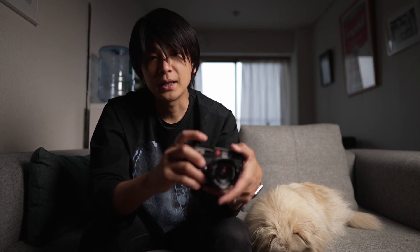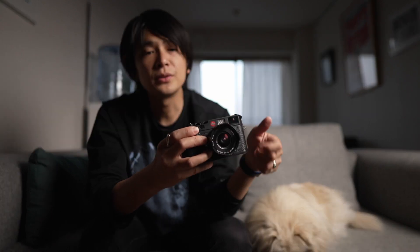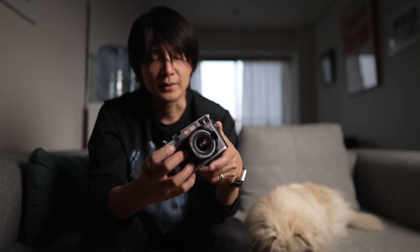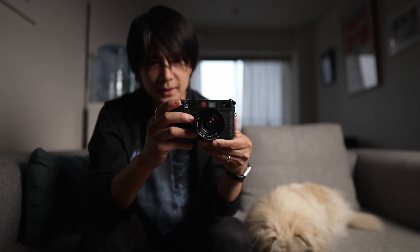すごいしずる感のあるデザインのカメラですね。レンズは今フォクトレンダーのスーパーワイドヘリアー15mm F4.5という超広角のレンズがついています。これも結構フィルムで撮りましたかね。最近ちょっと使っていないんですが、最高に好きなカメラです。